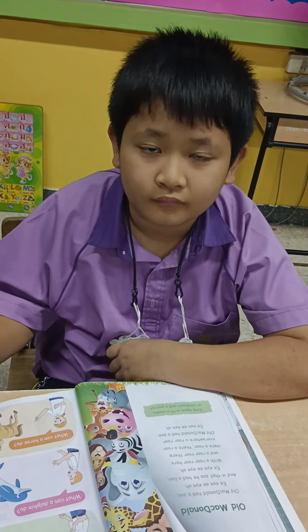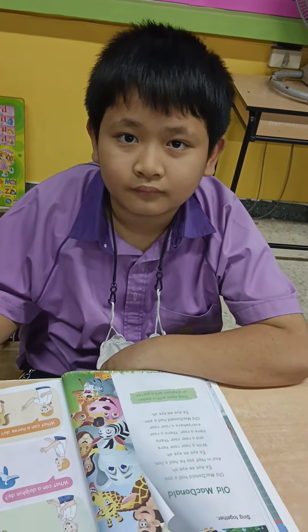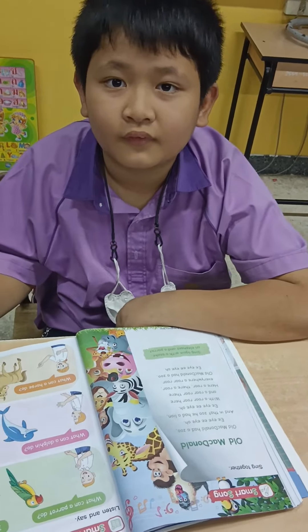Thank you so much, dear students, for participating and cooperating in our teaching class today. And all I can say, God bless you. Keep safe and stay healthy. And muchas gracias.